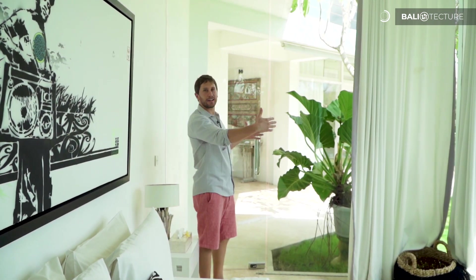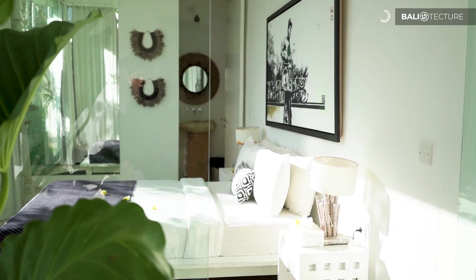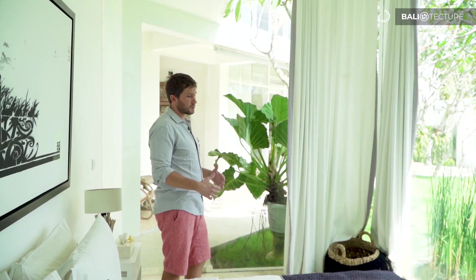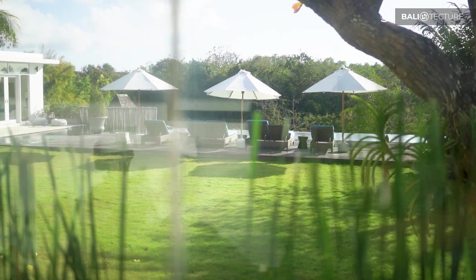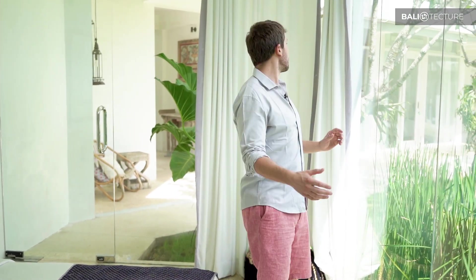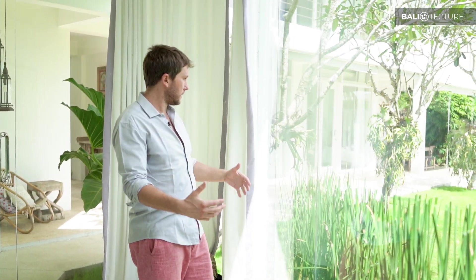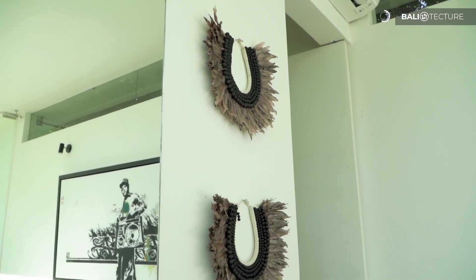The glass bedroom is really interesting and cool — totally unique with wall to wall windows. It's also very nicely air conditioned; it's really comfortable. Lots of bright colors and natural light, and we've got blackout curtains for privacy that also block out sound really well.